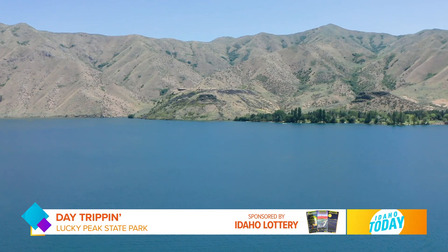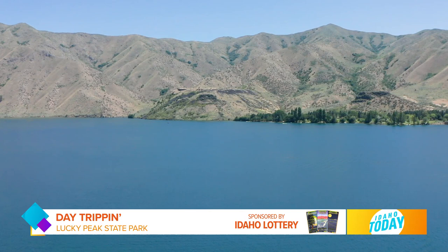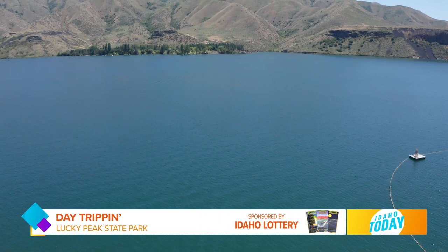Lucky Peak State Park is big. There are actually three parts to it. We're currently here at the marina, so let's walk through all the amazing things that Lucky Peak State Park has to offer, beginning here at the marina.